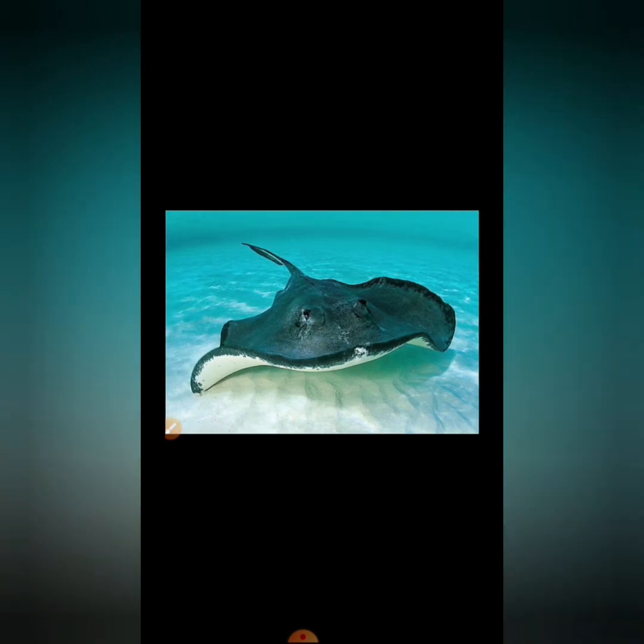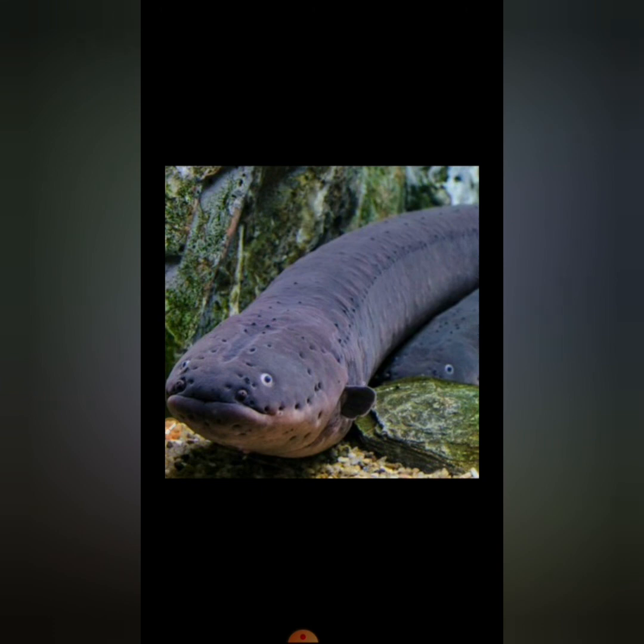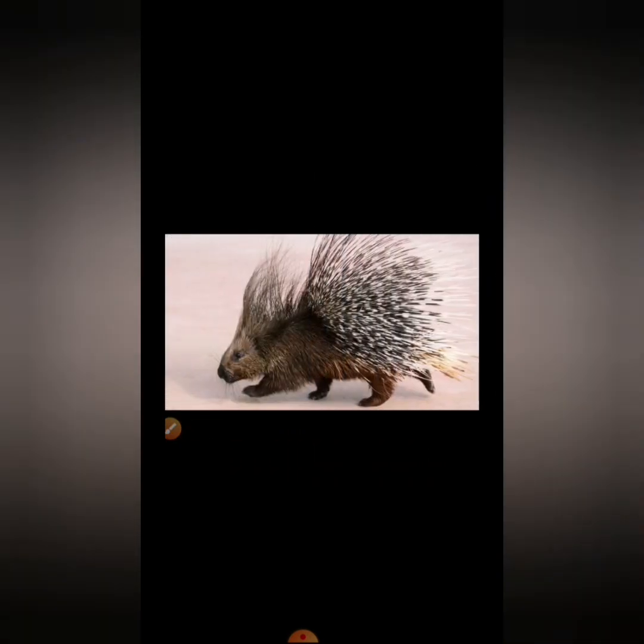There is a large variety of animals in Venezuela. Including, as you can see in the picture: this is the anaconda, we have the piranha, we have the stingrays, and this is the electric eel. And finally, we have the porcupines.